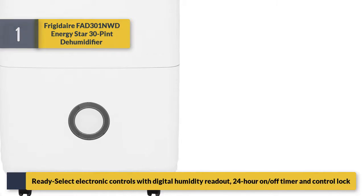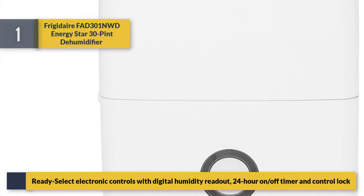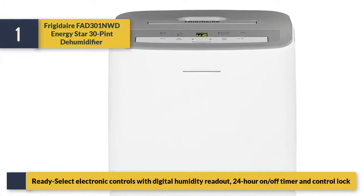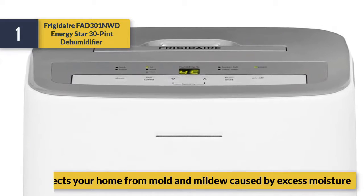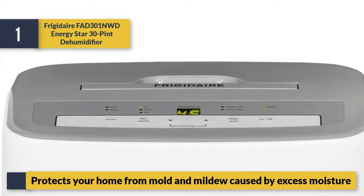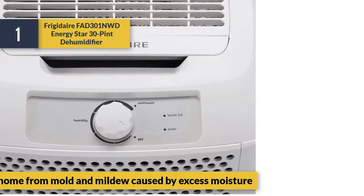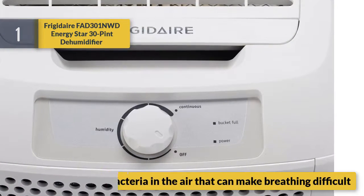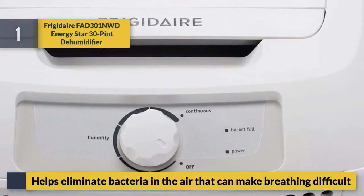Ready Select electronic controls with digital humidity readout, 24-hour on/off timer, and control lock. Number one: the Frigidaire FAD301NWD Energy Star 30 pint dehumidifier. Protects your home from mold and mildew caused by excess moisture. Low temperature operation helps eliminate bacteria in the air that can make breathing difficult.